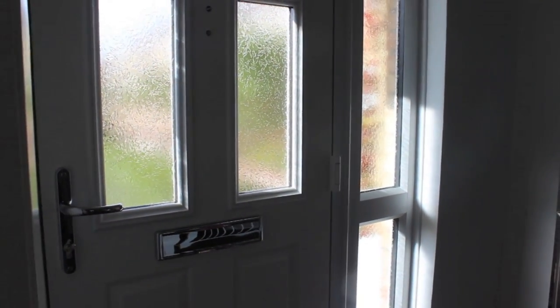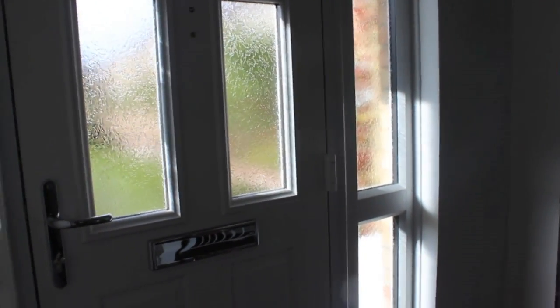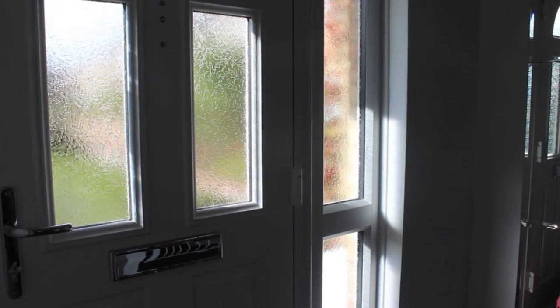Hi everyone, today I'm doing my house tour because it was highly requested. I hope you enjoy. Some things still need doing but I'll talk to you about what needs finishing off when I show you the rooms.